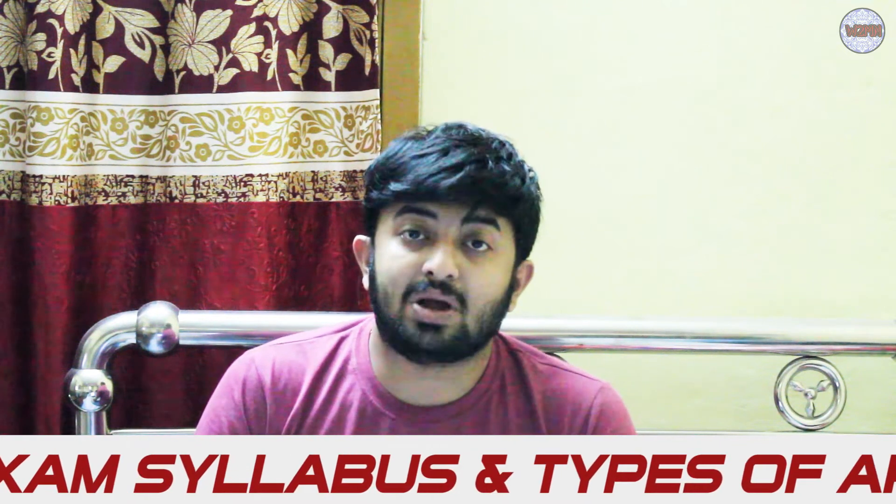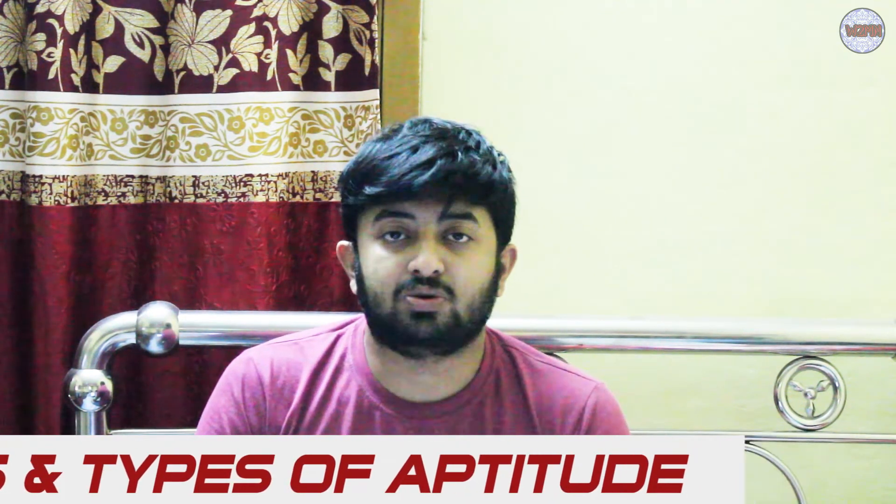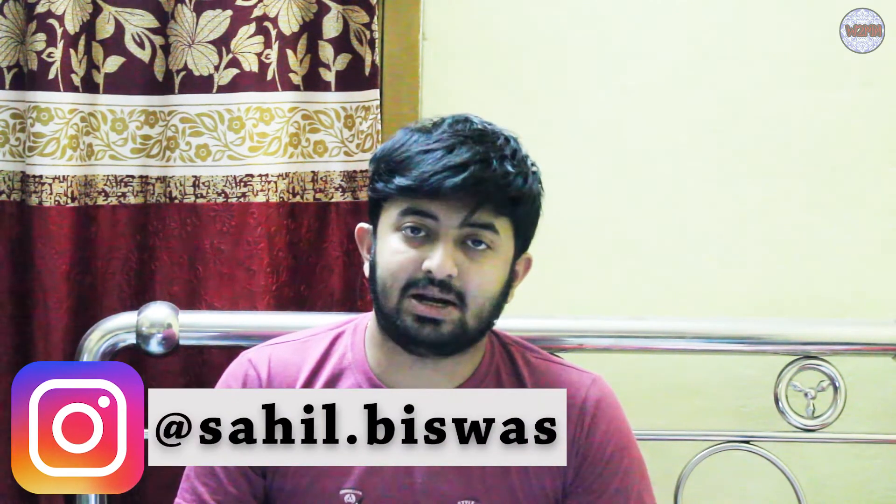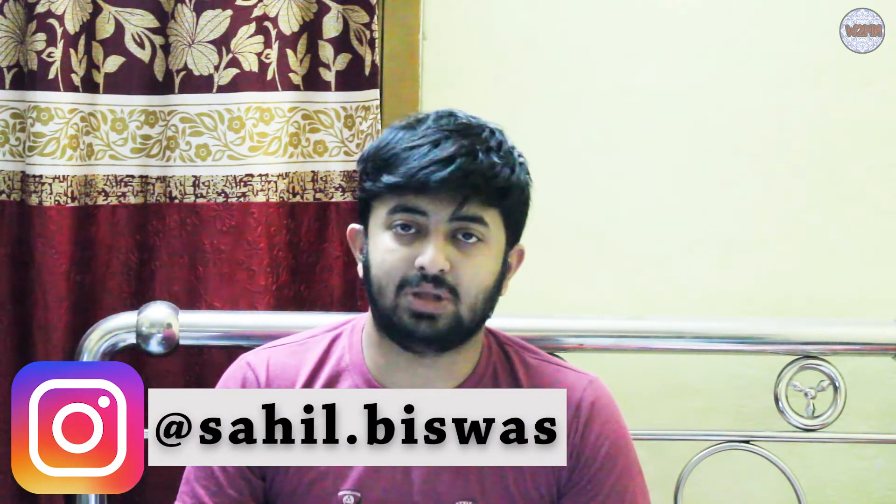We will cover the complete syllabus along with the aptitude section and some sample aptitude questions. Later on I will make a series of two or three videos where I will discuss each and every topic of aptitude in detail. In this video I will show you a basic idea about the aptitude which is there in the Synergy exam.